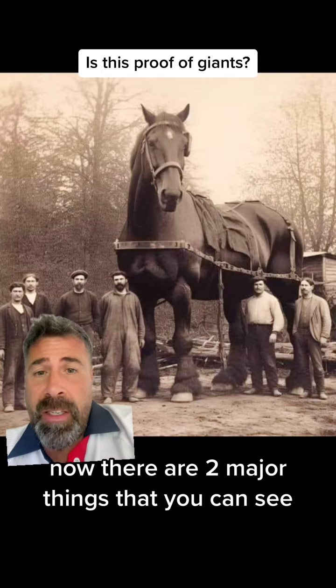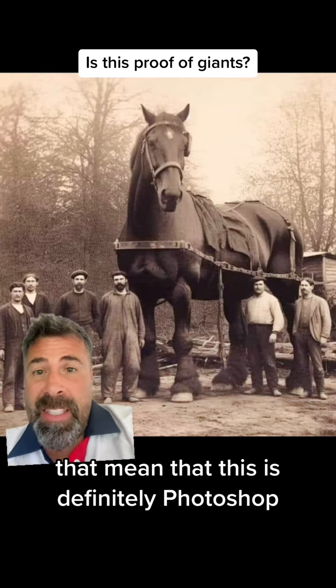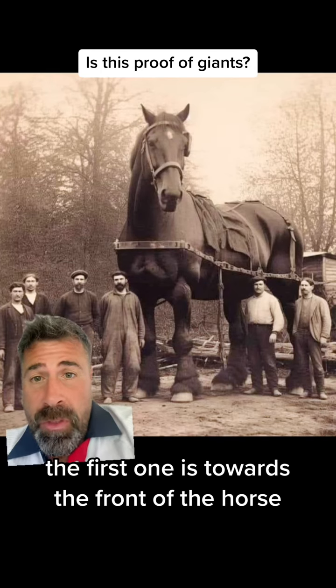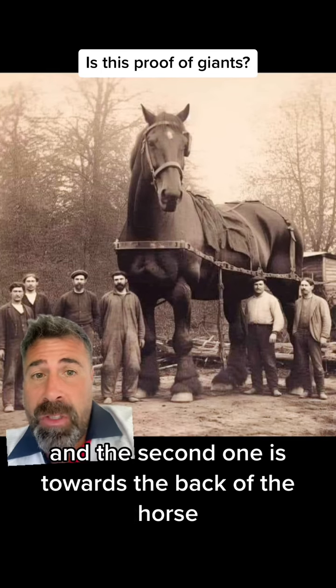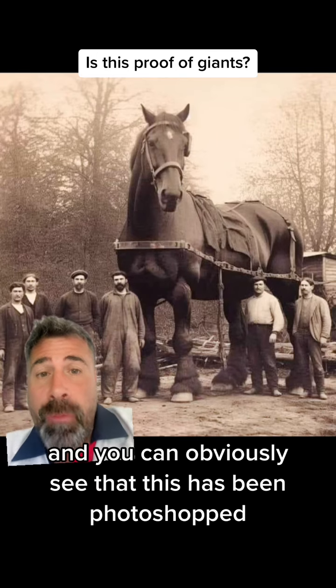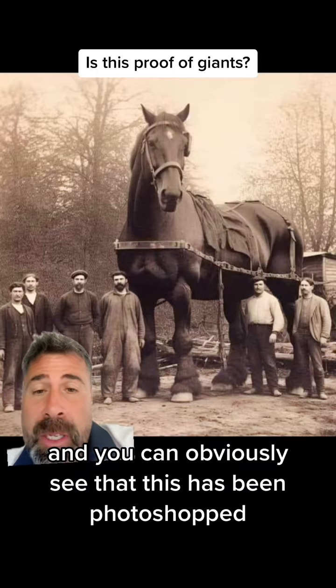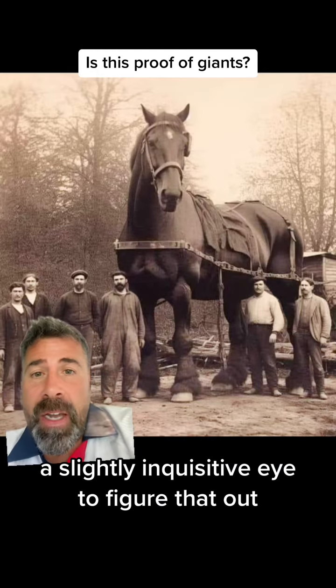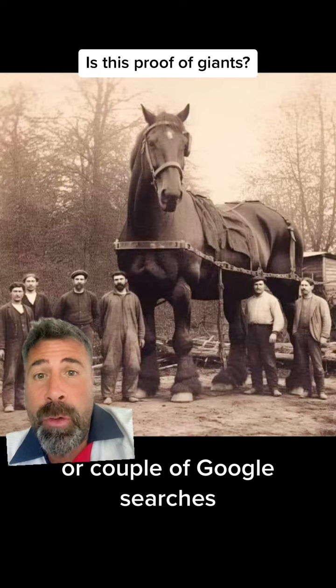Now, there are two major things that you can see that mean that this is definitely photoshopped. Can you spot them? The first one is towards the front of the horse and the second one is towards the back of the horse. Have a look at the picture closely and you can obviously see that this has been photoshopped, but it takes a slightly inquisitive eye to figure that out or a couple of Google searches.